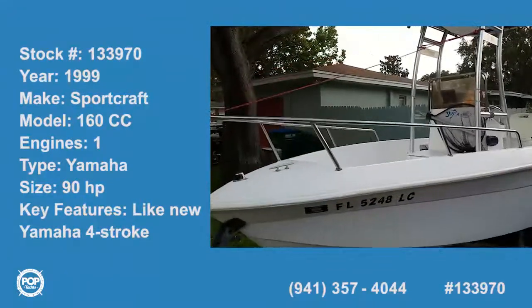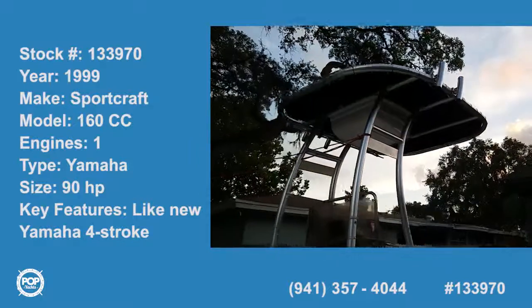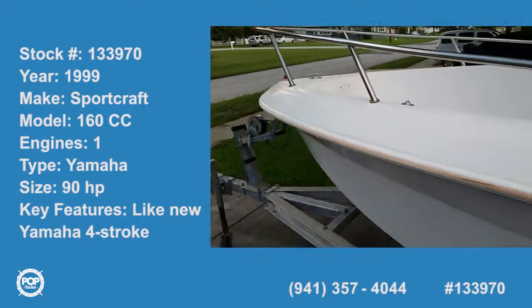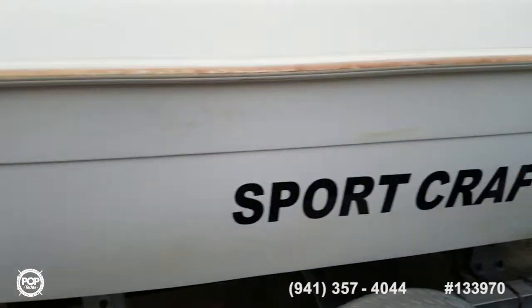Hi folks, good day, Andy here with Pop Yachts, looking at a really cool repowered Sportcraft 160 center console. Nice bay boat center console layout, deep V up front, perfect for any chop.